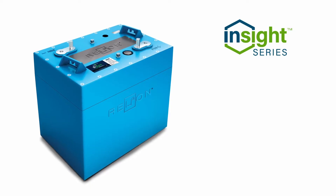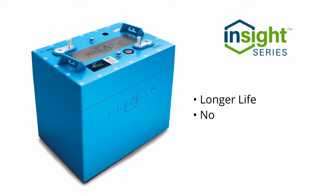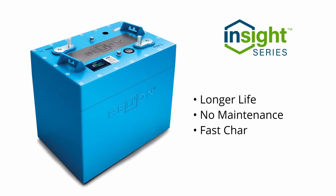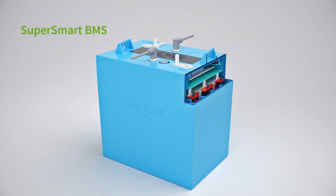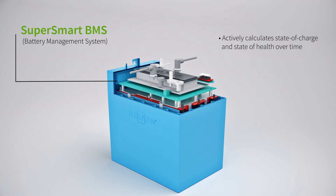Insight features all the benefits of lithium batteries: longer life, no maintenance, faster charging, with even more intelligent features built in. At the heart is a super-smart VMS with unmatched intuitive software that actively calculates state of charge and state of health, and gets even more accurate over time.